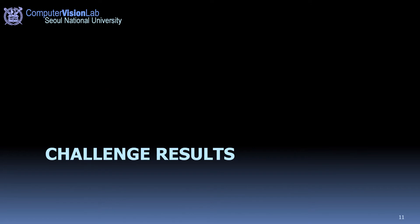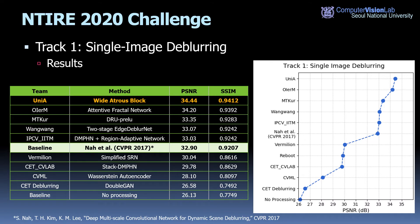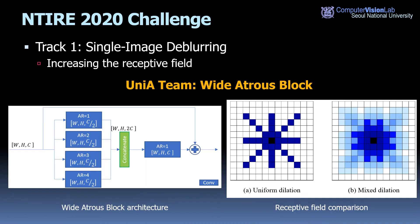Here are the results for track one. The table shows each team's contribution with their evaluated score, and the graph visualizes PSNR with teams sorted by rank. The top five solutions achieved higher accuracy compared to the baseline method. Several methods exploit multi-scale or hierarchical information with new architectures. The winning method was proposed by Uni-A team, who used a wide atrous block as a building block. The wide atrous block aggregates information from a wide receptive field by using different atrous or dilation rates in parallel, followed by a convolutional layer, expanding the receptive field.